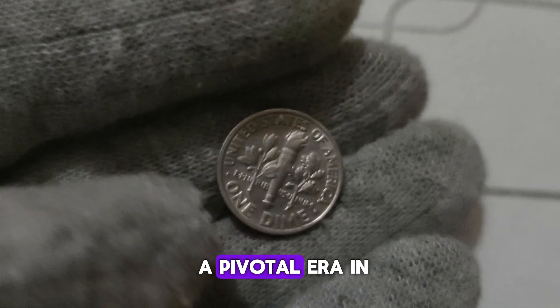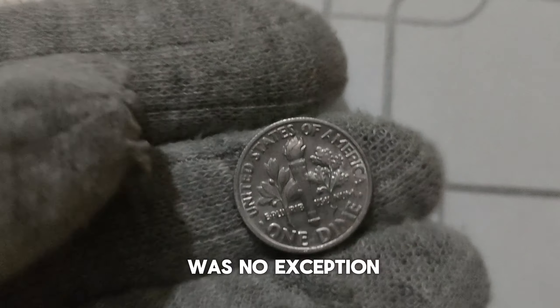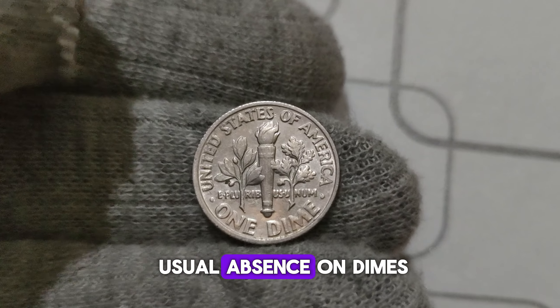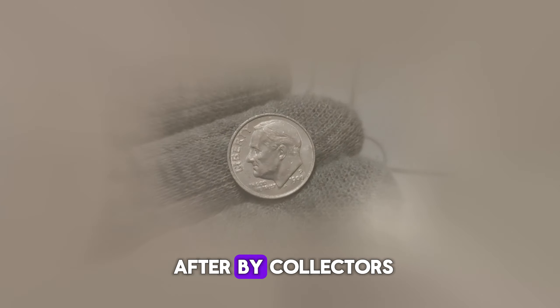The late 1990s marked a pivotal era in American history, and the numismatic world was no exception. In 1999, the Philadelphia Mint produced a limited number of Roosevelt dimes bearing the P. Mint Mark, a departure from its usual absence on dimes. Due to a technical error, a small batch of these dimes was struck with the P. Mint Mark intended for proof coins, making them highly sought after by collectors.